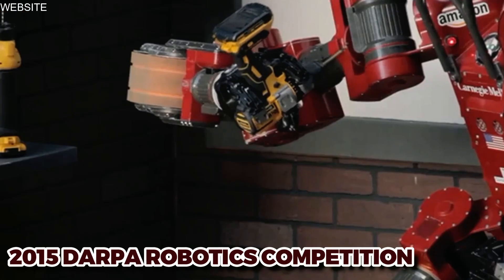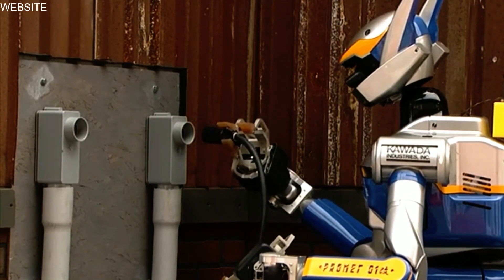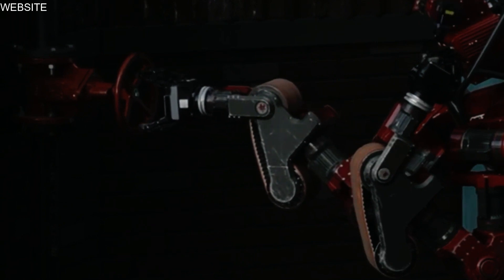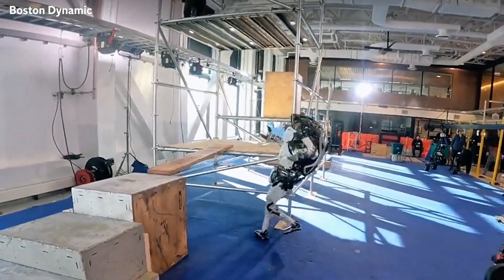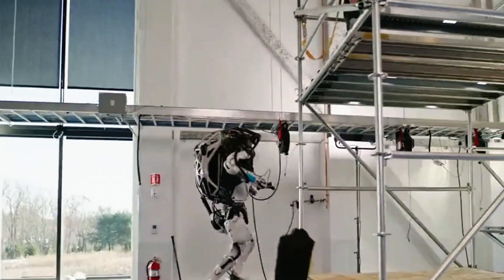In the 2015 DARPA Robotics Competition, Atlas easily completed all eight tasks it was assigned, including climbing an industrial ladder, traversing an industrial walkway, and connecting a fire hose to a standpipe and turning on a valve. Its impressive performance left many stunned. Despite concerns about the implications of humanoid robots like Atlas, the Department of Defense has stated it has no plans to utilize the robot in either offensive or defensive war. Nevertheless, as Atlas continues to evolve and push the boundaries of robotics, it remains to be seen if this stance will hold.